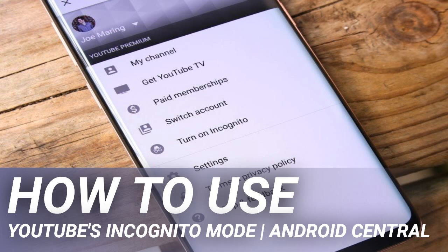Incognito mode is a great addition to the YouTube app, but it's important to be aware of its limitations. Videos you watch while incognito is enabled won't show up in your search or watch history, but Google still tracks your activity.